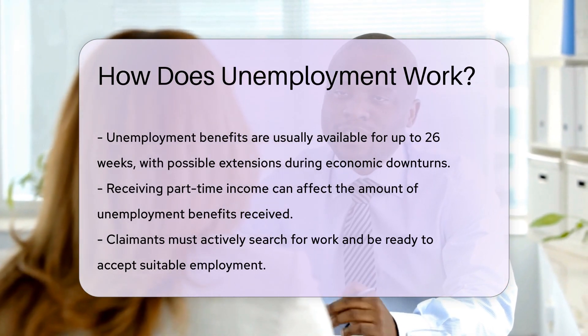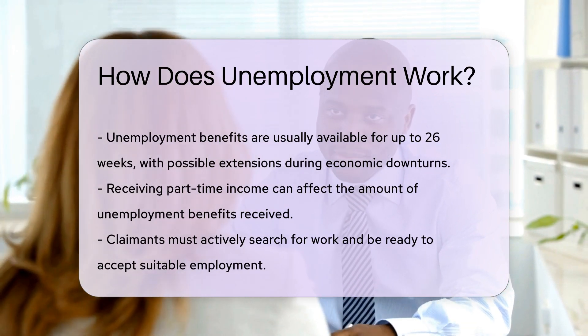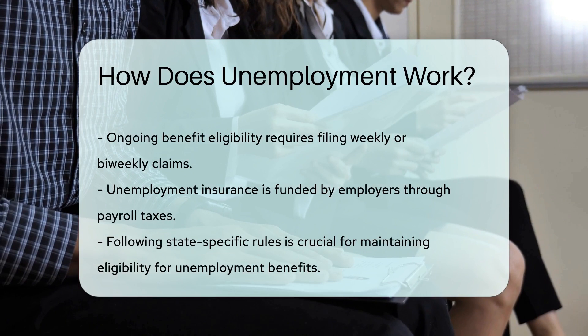What about part-time work? You may still receive benefits, but they could be reduced. Remember, you must actively seek work and be ready to accept suitable employment. Filing weekly or biweekly claims is essential to keep receiving benefits.